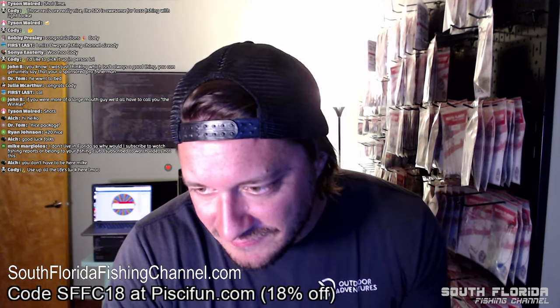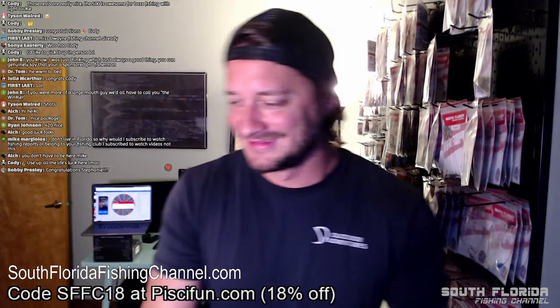Mike says he doesn't live in Florida so why would he subscribe to watch fishing reports or belong to the fishing club. He subscribed to watch videos, not this. You subscribed to the South Florida Fishing Channel, Mike!